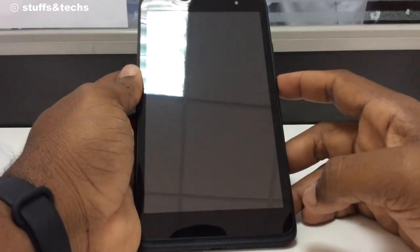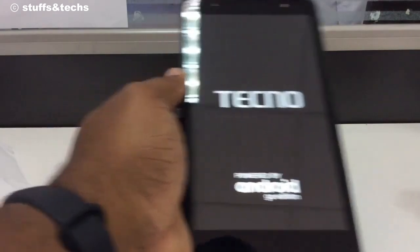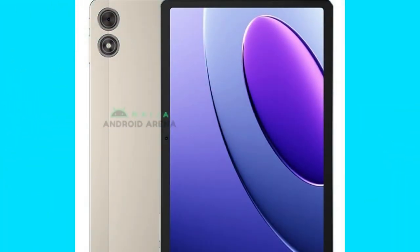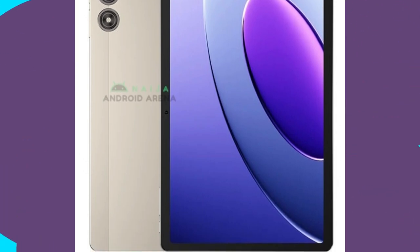The TechnoPad, rumored to be launching soon, has already caught the attention of tech enthusiasts everywhere. Thanks to a recent leak from Nyjah Android Arena, we have a sneak peek into what Techno's first tablet has to offer.